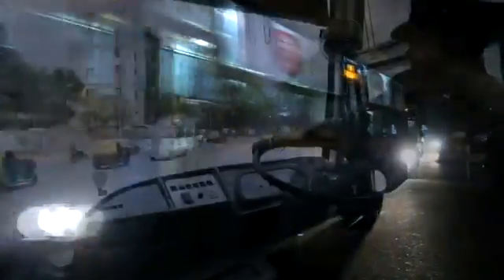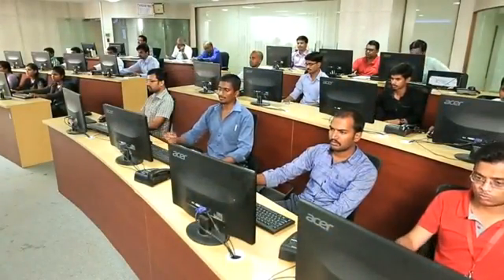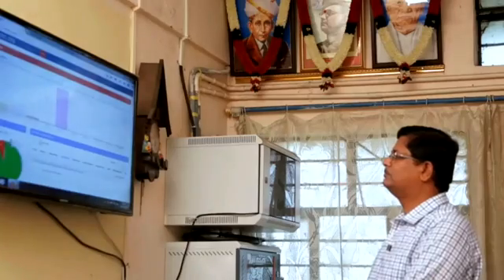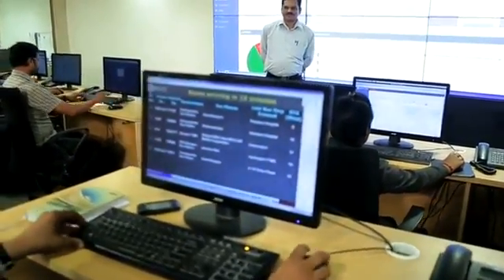All 6,500 buses are fitted with VTU and provided with a two-way voice communication system. The Control and Command Center (CCC) is the nerve center of ITS and is monitored by a well-trained workforce.